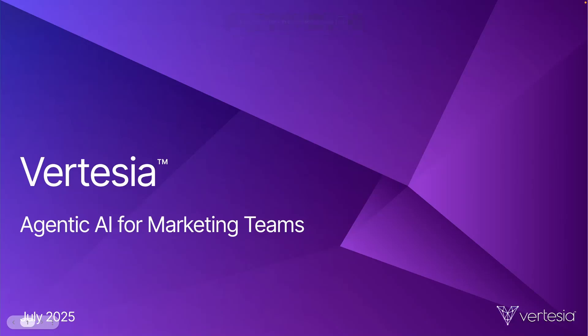Hey everyone, it's Johnny from Vertizia. With all the hype around generative AI, I've noticed that a lot of marketing content out there is getting more and more generic. So in the next 11 minutes, I want to show you how marketers can leverage AI agents without sacrificing quality for quantity.